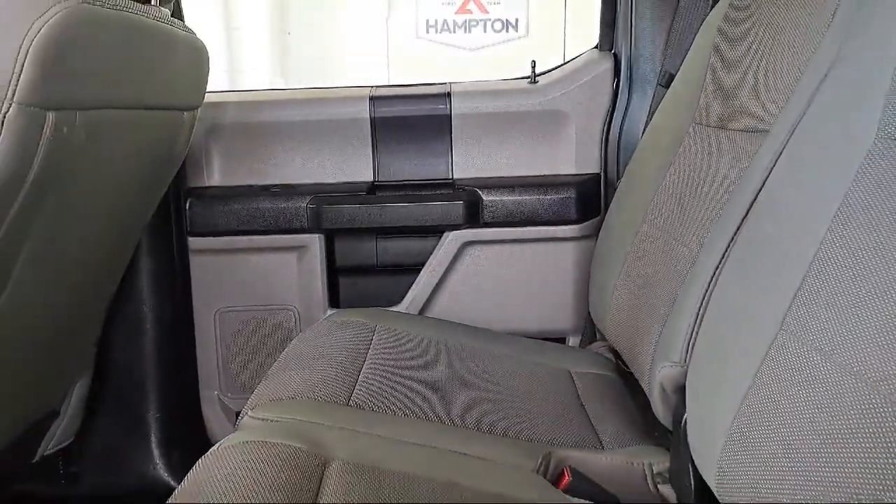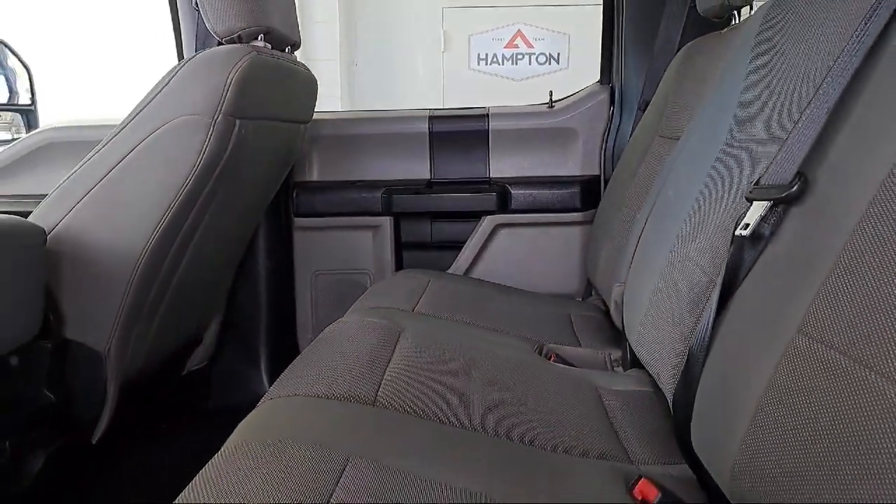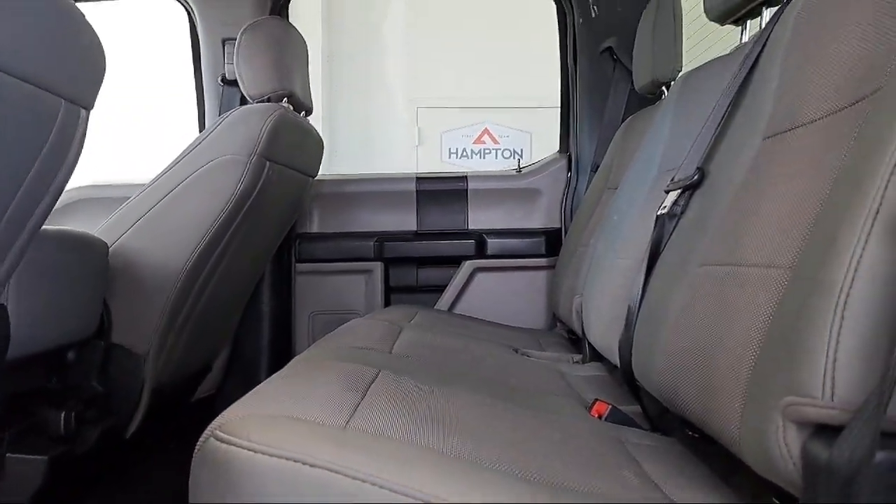we put you first, and at First Team Hampton Chevrolet, we're sure to have just the right vehicle to suit your needs and are committed to helping you enjoy your ride as part of the First Team family.